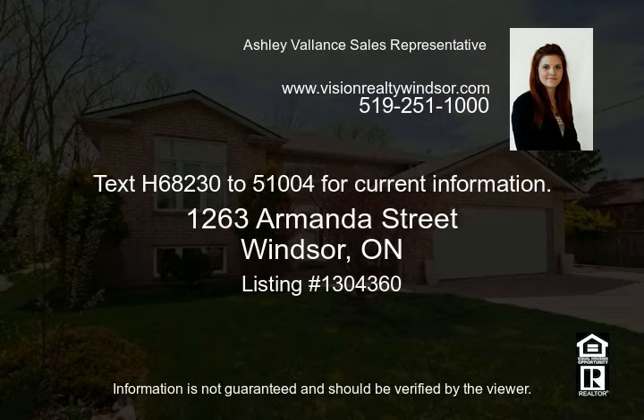Text H68230 to 51004 for current information.